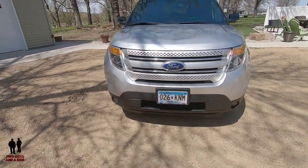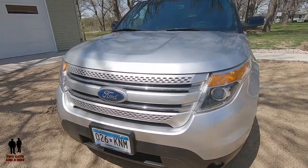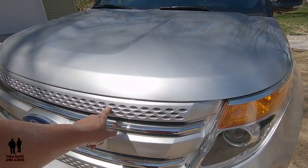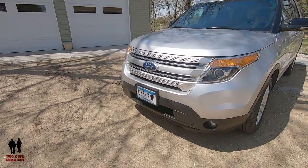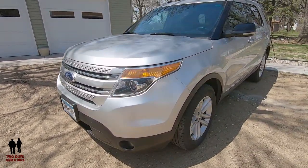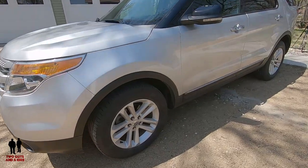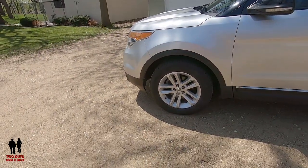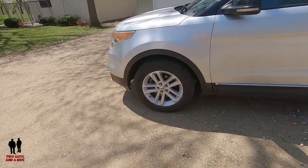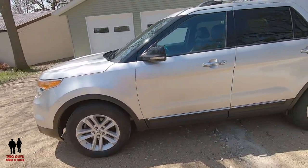I like the grille with the chrome strips. And then you see the painted part here — the silver does have the little ovals in it to mimic the Ford oval. I like that design approach as well. I like the wheels — nice looking, with a satin brushed aluminum look. Very nice. It goes with the rest of the look and design of the vehicle.